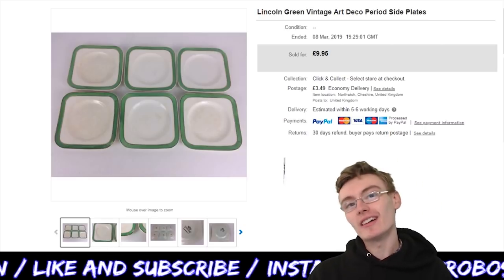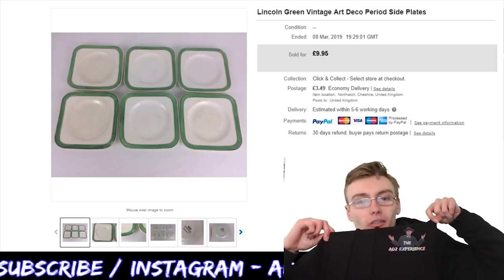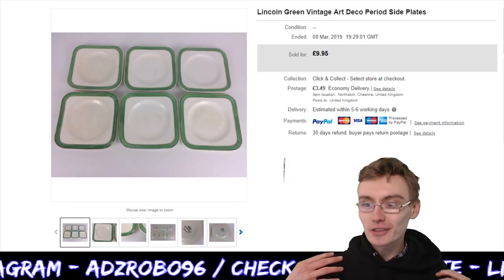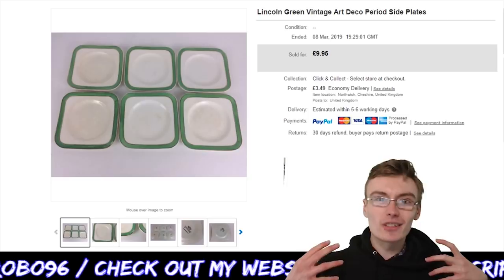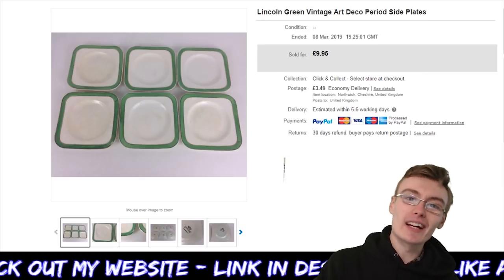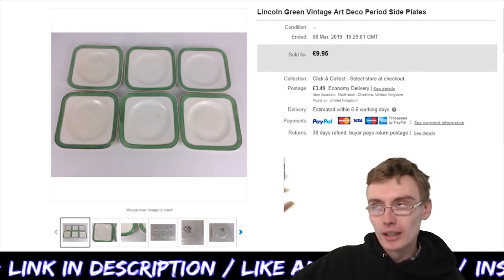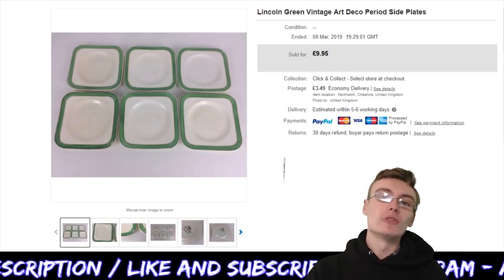Hi guys, it's Adam and welcome to another sales update. So yesterday I got my merch — I bought one for myself. You can probably see the logo there, the Ads Experience, and it's really cool. You're probably gonna see me wearing this quite a lot in videos now. But yeah, with that being said, we'll get on with the sales update. I've got 10 sales to share with you, probably in about 10 to 15 minutes, so without further ado we'll get on with the first item.